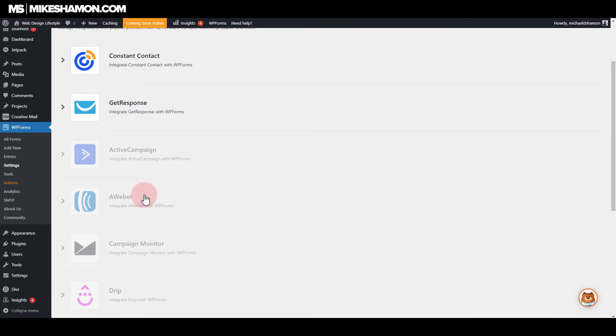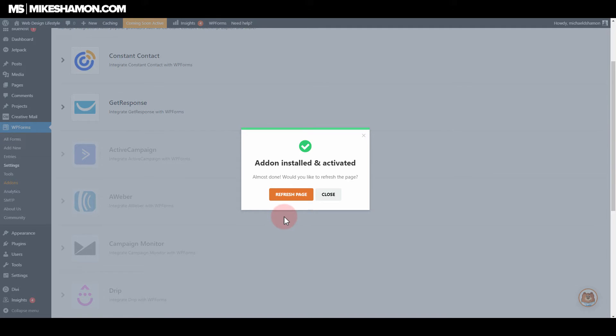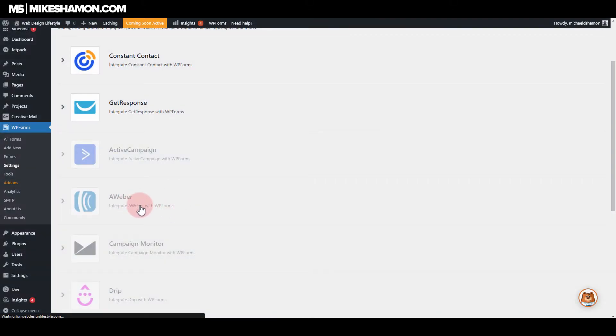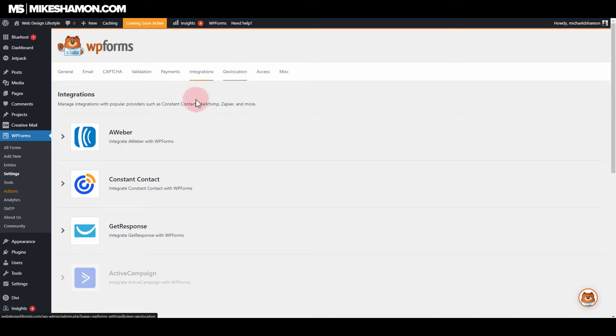If you want to activate one of these integrations, you can just click it and install and activate. The plugin installs and activates, then after refreshing the page it colors up and is ready to go. So now my AWeber integration is ready to go — that's how the integrations work.